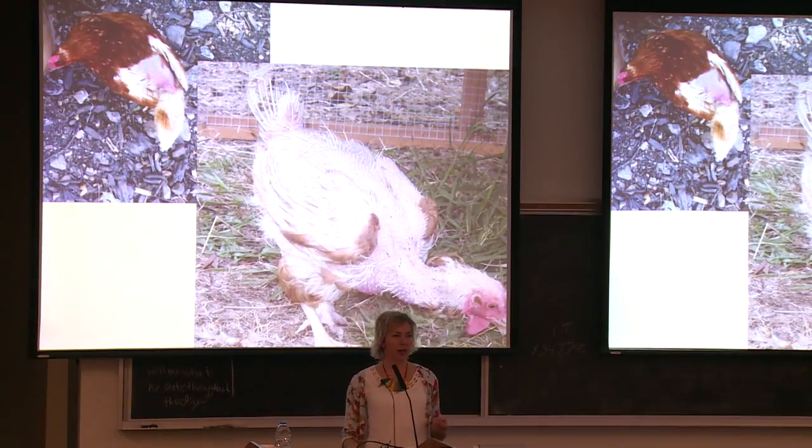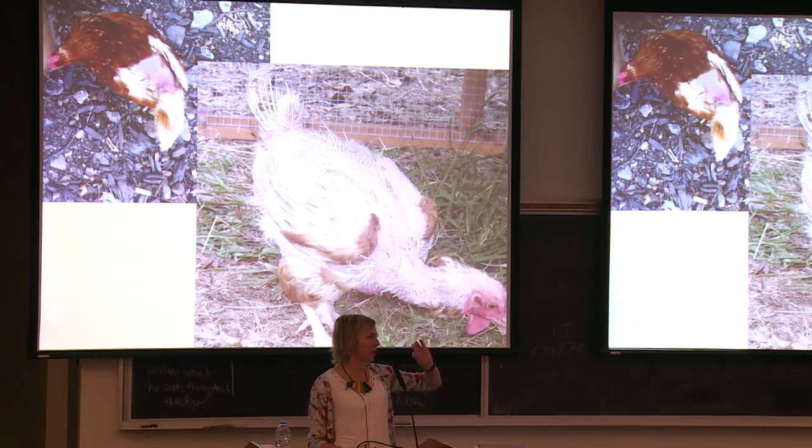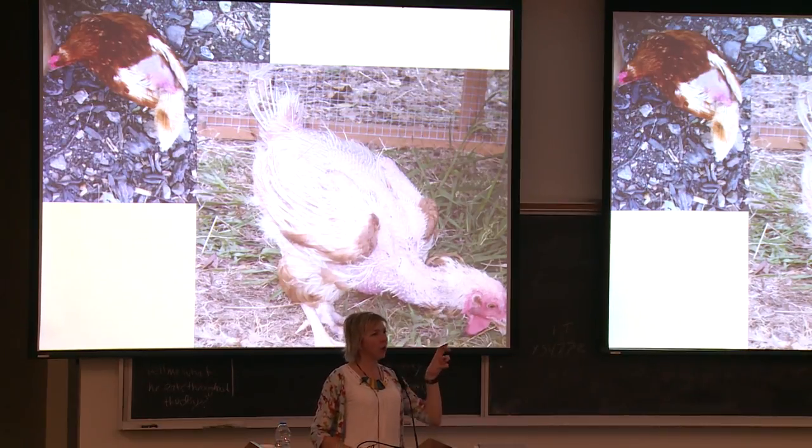Feather pecking in the top left picture is fairly mild — it tends to start at the base of the tail near the preen gland, possibly because preen oil makes feathers attractive there, or because pecking there is furthest from the sharp end where you might get retaliation. It can spread up the back, and the bird in the bottom right — also called an 'oven-ready hen' — has had all her primary tail feathers pecked down, losing almost all her feathers, causing serious concerns for skin damage and body heat maintenance.